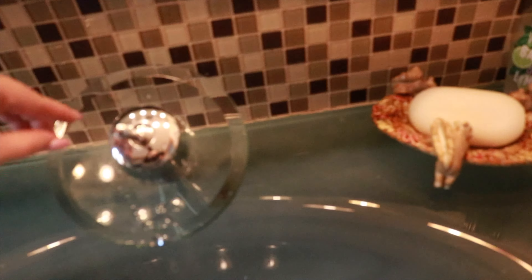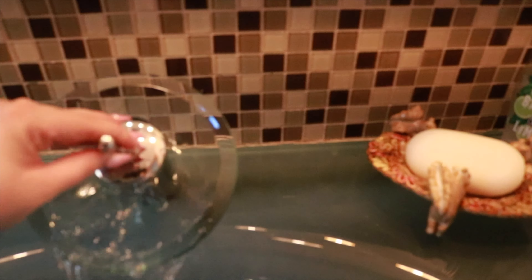I look really gross right now because the coloring is not working, but look. Did you see that? That sink.